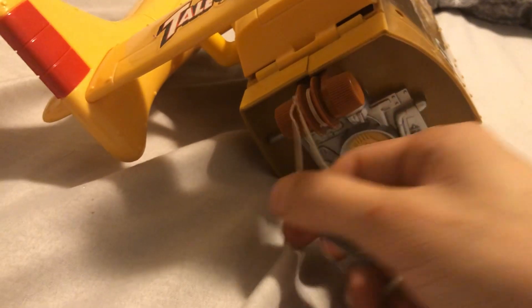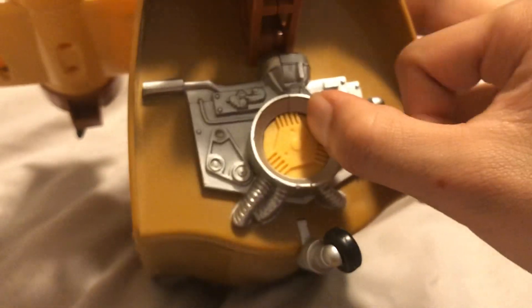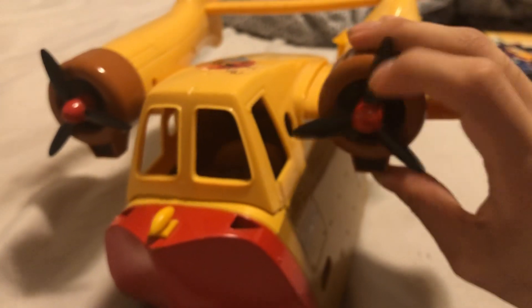TaleSpin was a pretty fun show. Was it a perfect show? No, but I enjoyed it. I have no idea what this thing is for — I guess that's for the engine or something. I haven't watched TaleSpin in some time. And we have two propellers — both spin.